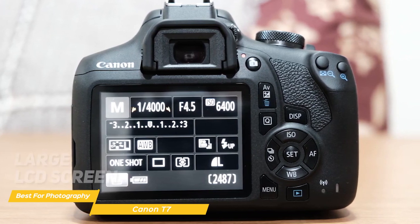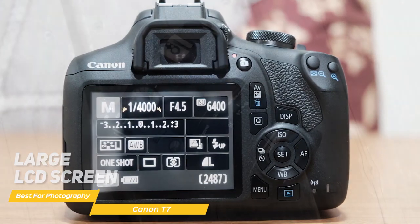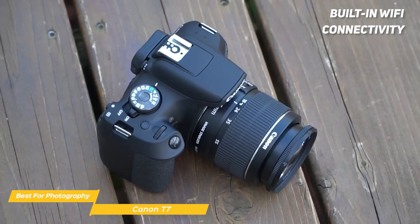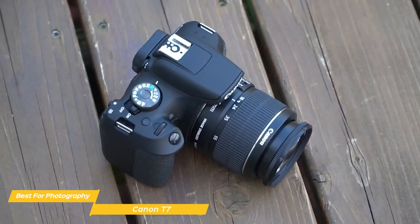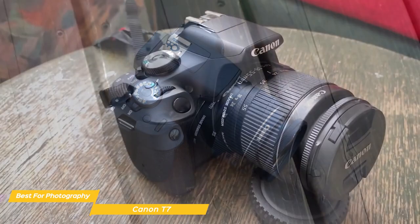On the back of the camera there's a large LCD screen that makes it easy to navigate through the menu. Built-in Wi-Fi connectivity makes many wireless functions really easy and convenient. Using the free app you can connect with your smartphone or other devices to share photos and videos, browse, print, and more.